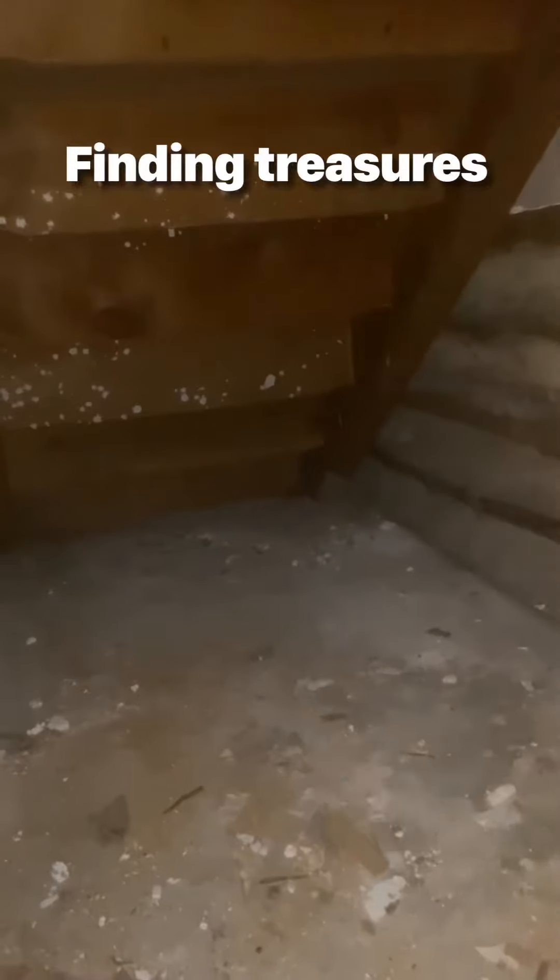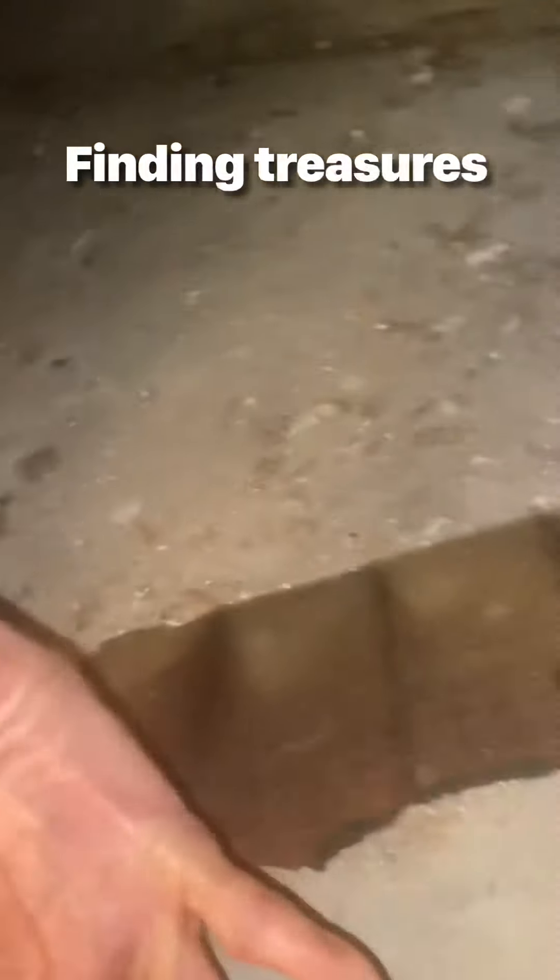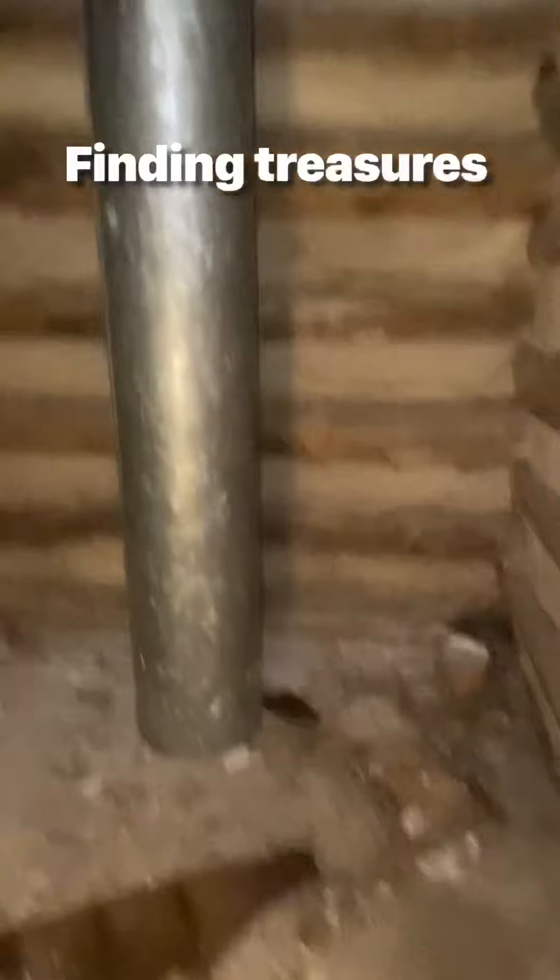Oh, wow. Mara, we found the Walton house, Mara, there. Oh, that's something. I've been wondering what was back on my dwarf door here that I've been staying in.